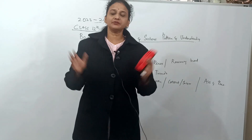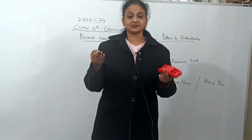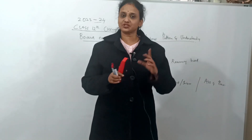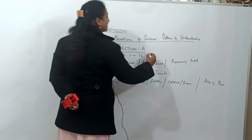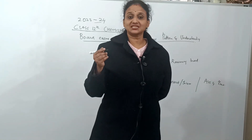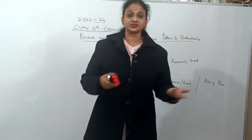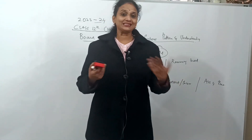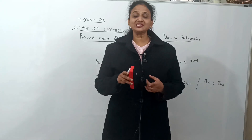In the MCQ section (Section A), for physical chemistry they will ask short numericals solvable in 30 to 40 seconds, assertion and reasoning questions, and reasoning-based questions — such as why conductivity is more on dilution, how to compare instantaneous rate versus average rate in chemical kinetics.